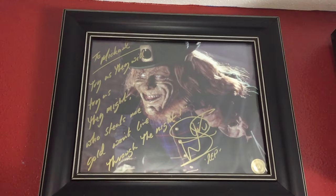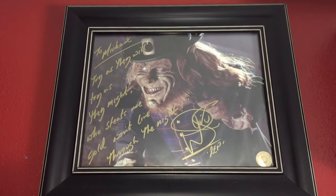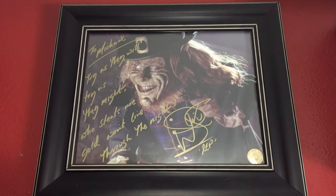Right below there I got to meet Ken Kirzinger — one of my favorite Jasons. I actually met him twice; this is the second time. Right above that I have this awesome autographed 8x10 from Warwick Davis as the Leprechaun. I had to order it from his Signature Shop website. I feared I'd never get the chance to meet him in person, even though it's a bucket list thing for me.